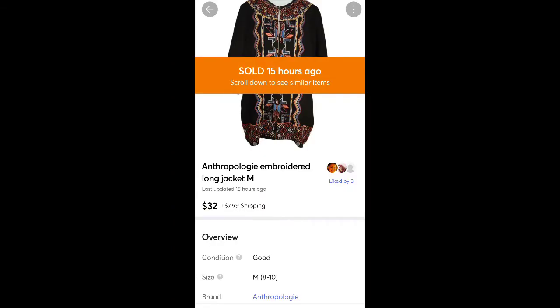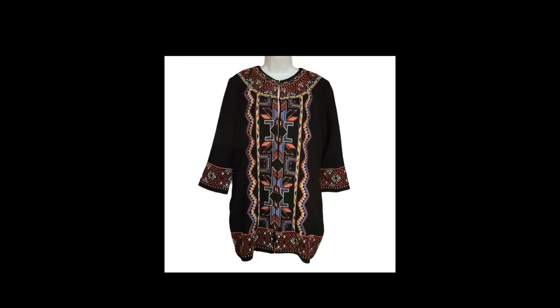This is a jacket from Anthropologie I found at Goodwill for $3 or $4. It sold for $32 plus shipping. I thought it would go a little higher — the embroidery was super pretty — but it sold at least.